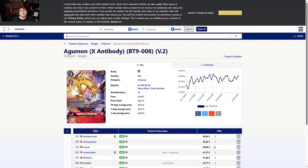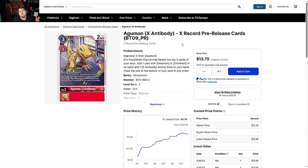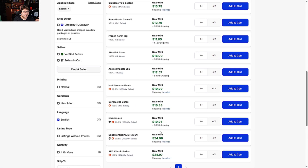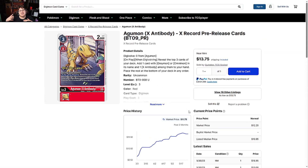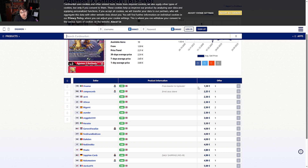Europe is catching up with us — they're having the same trend, going from the 35 range to 40, then 50, then 60, and now 70. Agumon X Antibody from the extra pre-release: when you can't get the max rarity, a lot of people pick up the pre-release stamp as a mid-tier rarity because it gives a foil shine. You're looking at $14s up to $20-25. On the Europe side, it's three to five euros for the base rarity — not terrible.